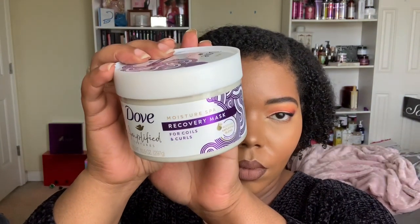I also got the Moisture Spa Recovery Mask for coils and curls. I'm really excited about the texture on this. It does have cones but not petrolatum, and it has some good ingredients like shea butter, coconut oil, and honey pretty high up on the list. I appreciate when the marketed ingredients aren't all the way at the bottom — especially for a higher-priced brand. I've tried products recently where the marketed ingredients weren't high up but the products still treated my hair really well.